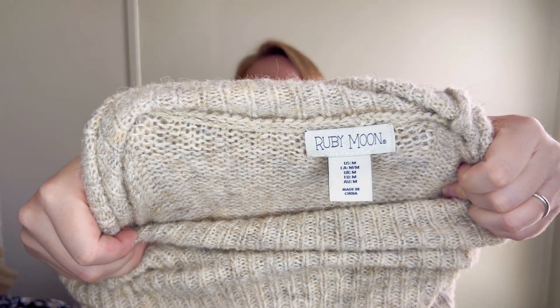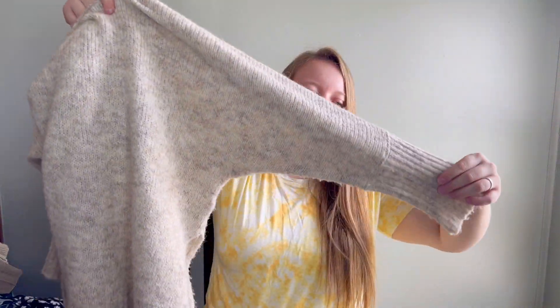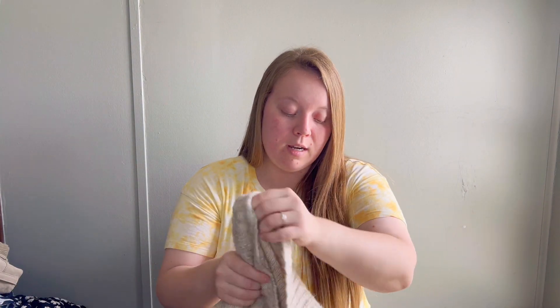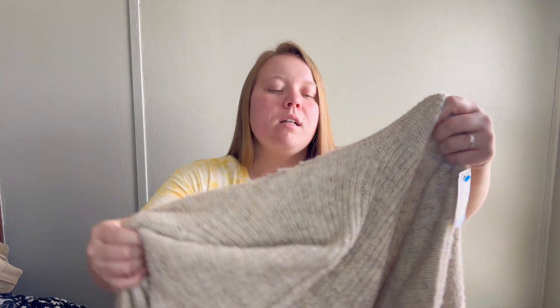Now jumping into the clothing - the first piece is a sweater from the brand Ruby Moon, which I've never really heard of. But it's kind of giving me Free People vibes - it's a very slouchy oversized sweater with a raw hem look in the middle and a turtleneck. When I found it I said I'd only pick it up if it had good material, and when I looked it had a little bit of wool, so I decided to take the chance on it.